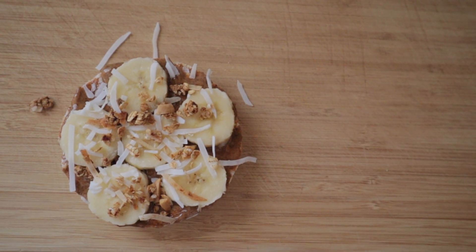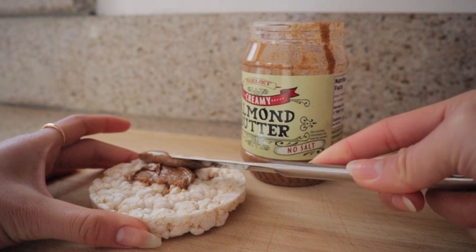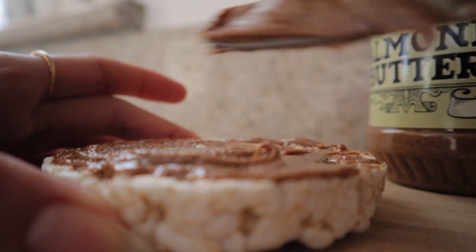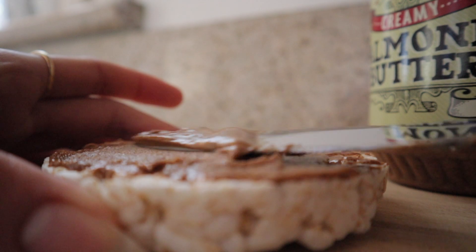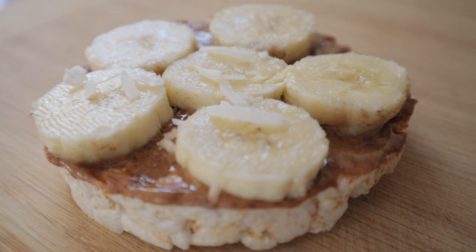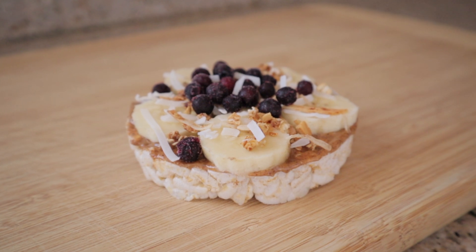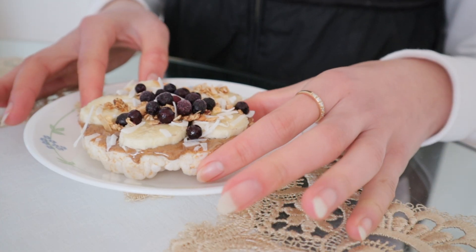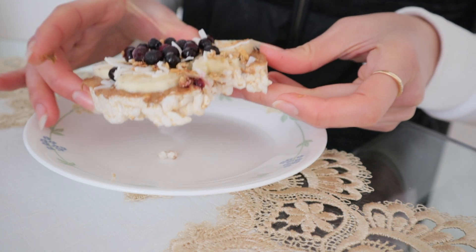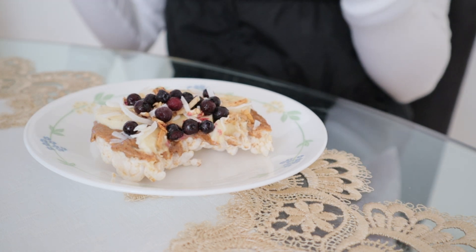Next we have rice crackers — I'm using gluten-free rice crackers here. First things first, I'm spreading a nice layer of almond butter onto the cracker. I love adding bananas, so five to six slices will do. Then I'm sprinkling on some coconut shreds, homemade granola, and blueberries. I also like to add chia seeds and cinnamon on top. Rice crackers are such a yummy snack staple in my diet — so easy to make and so delicious.